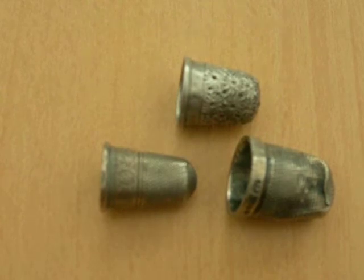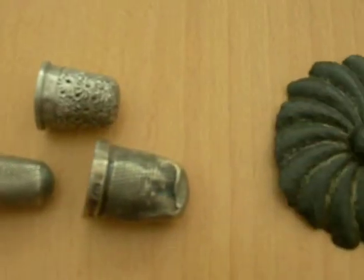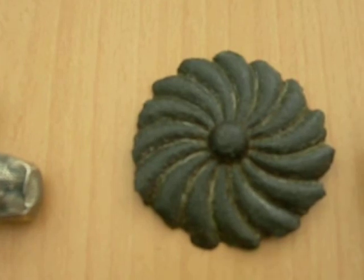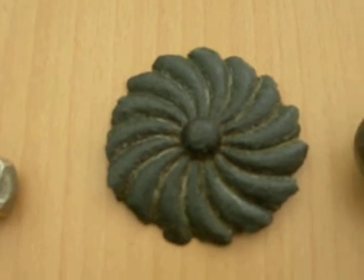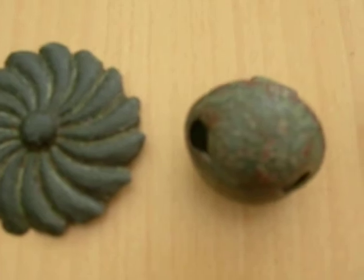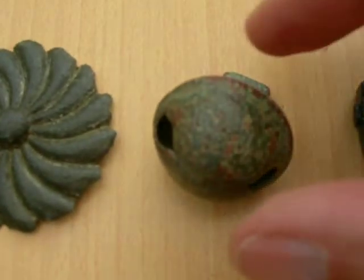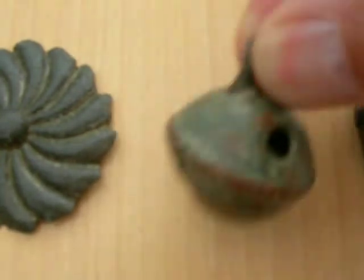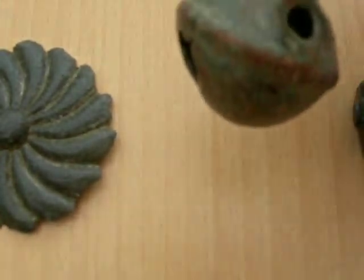We start off with three silver Victorian thimbles. This is a large mount of some sort. A rumbler bell, or crotal bell — still working.